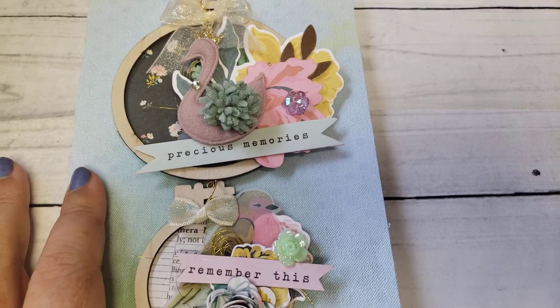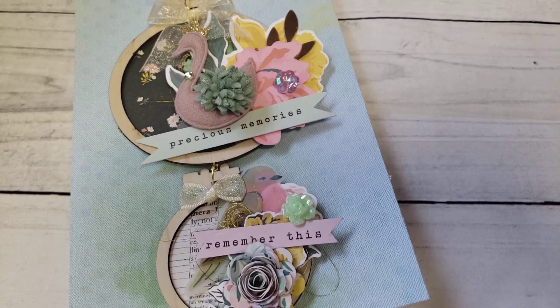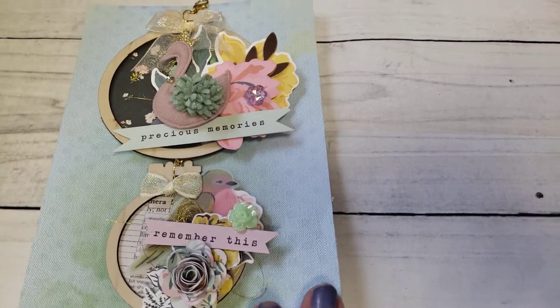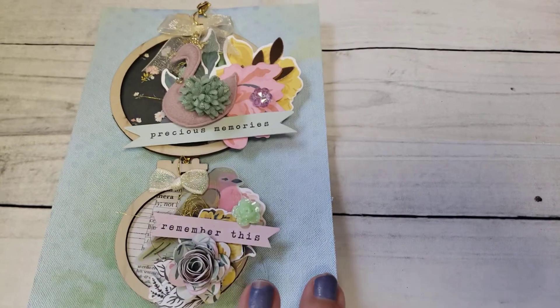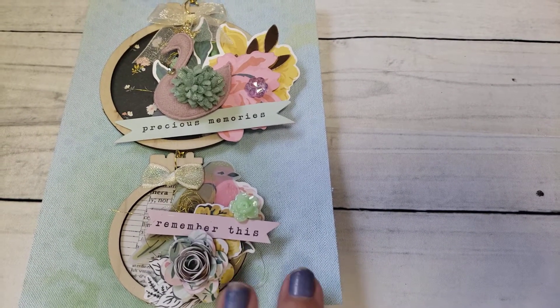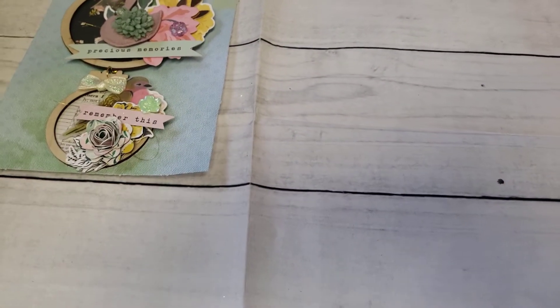I will leave her a link down below. I believe the challenge goes to the middle or the first week or two of December, so there is still some time to join if you want to. It's crafter's choice and she leaves all the information in her video, so I will leave her video link in my description box.